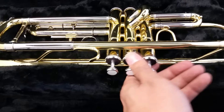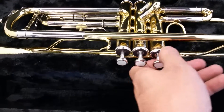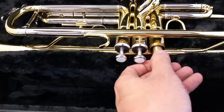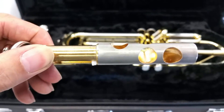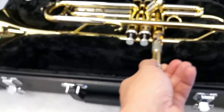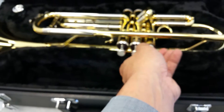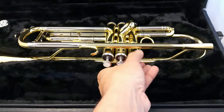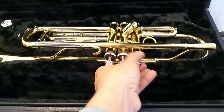Unscrewing this, sliding it out carefully — let you guys see what I experienced. It was pretty rough, so I looked online, put the oil on here, and slid it back in. That worked — it made everything smooth as silk.